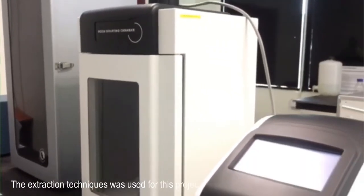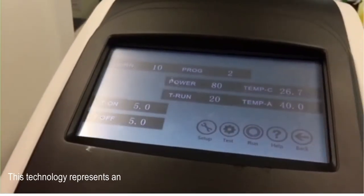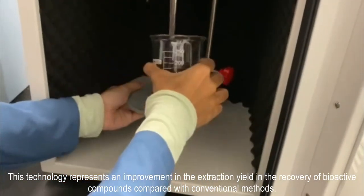The extraction technique used for this project is ultrasound-assisted extraction, UAE. This technology represents an improvement in the extraction yield and recovery of bioactive compounds compared with conventional methods.